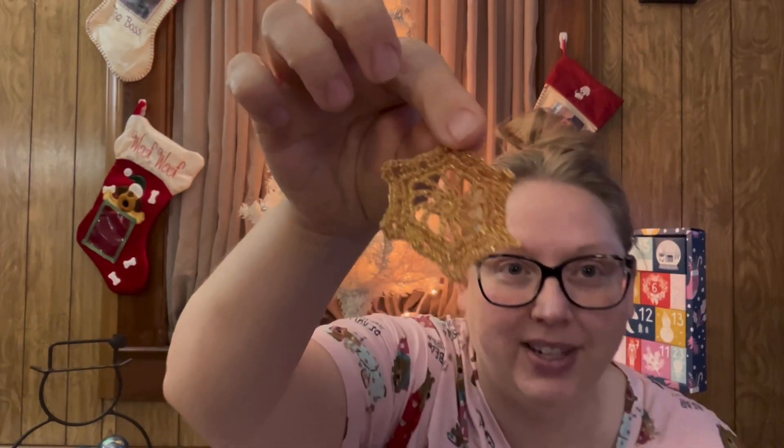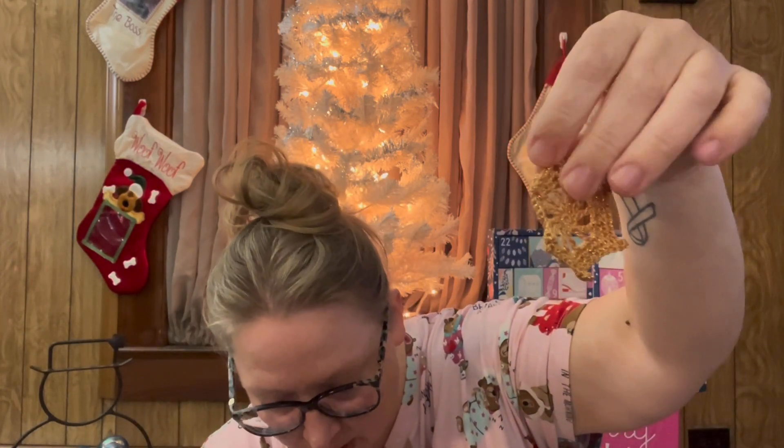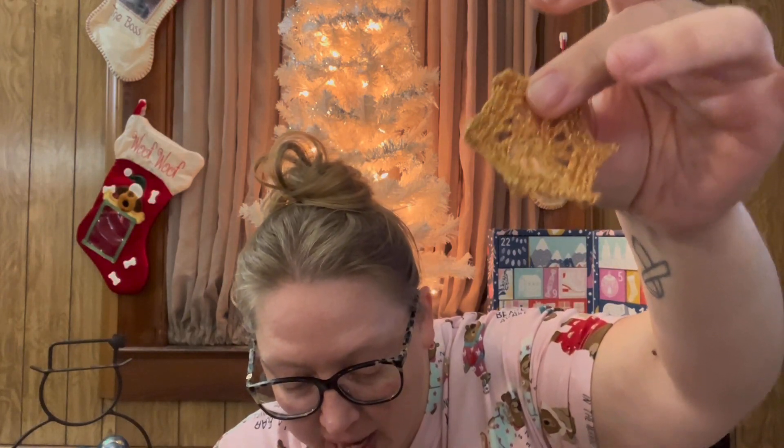The last thing we have in the box is a snowflake. Here is the little snowflake, and I used some of the Artiste cotton thread from Hobby Lobby in Topaz Gold. I used a two millimeter hook on this one — I need something like a paper to hang it on.